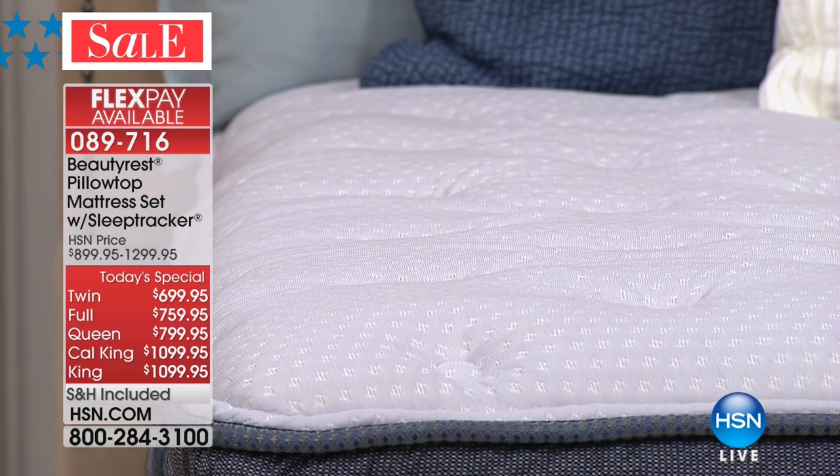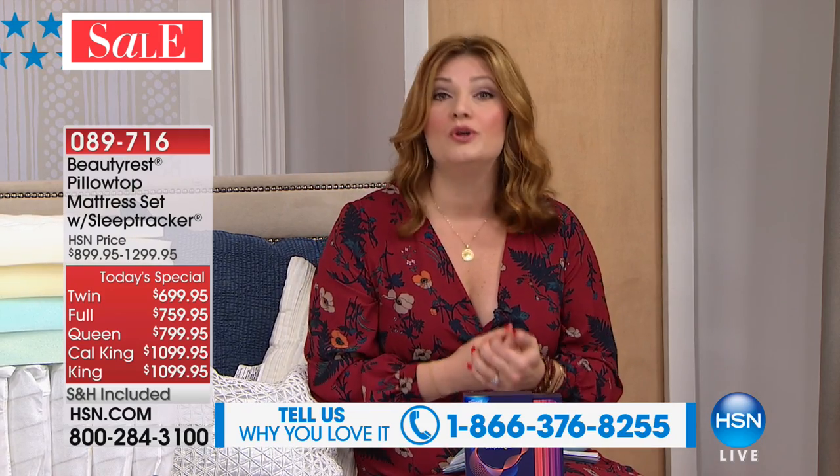While Char grabs the foam layers, call our testimonial line at 1-866-376-8255. If you sleep on a Beautyrest or Simmons, I'd love to hear how it's changed your life and mood. A lot of us spend a lot of money on beauty products — the latest creams, hair products — but sleep is one of the best things you can do for yourself. I always call a mattress a beauty product.